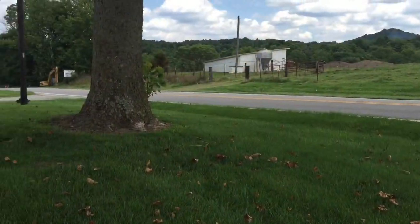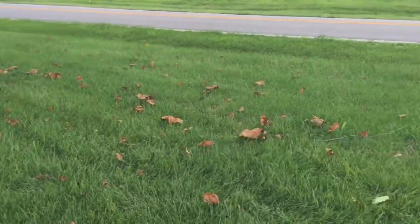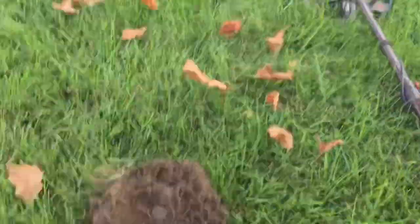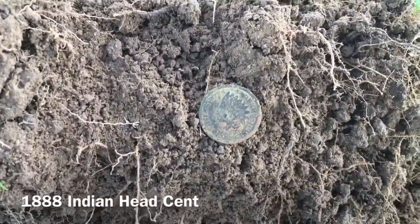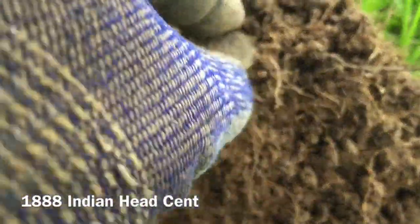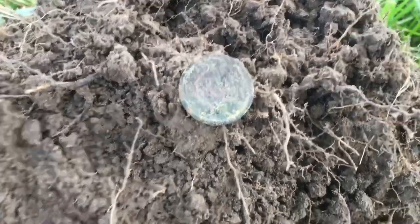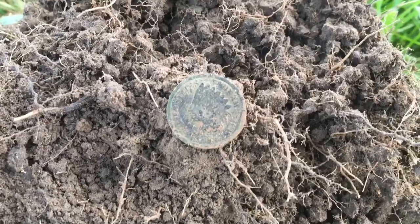Moved on out by the road — Eric got a Merc and a Wheat Penny. Not many targets up through here. Came down here with a deep signal about 20, popped it up and cleaned it off — it is an 1888 Indian Head Penny, minted from 1859 to 1909. So we got an 888 — awesome! On to the next.